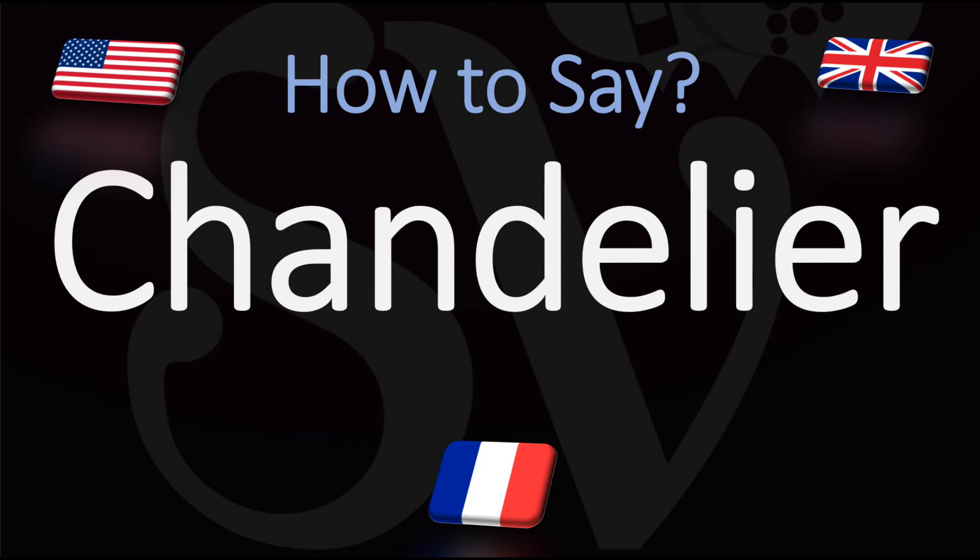But in English or American it is generally pronounced: chandelier, chandelier, a chandelier.